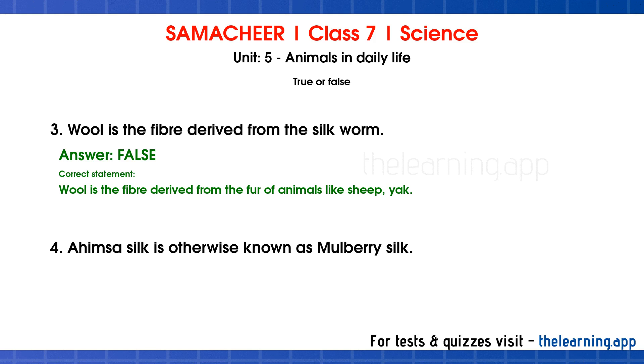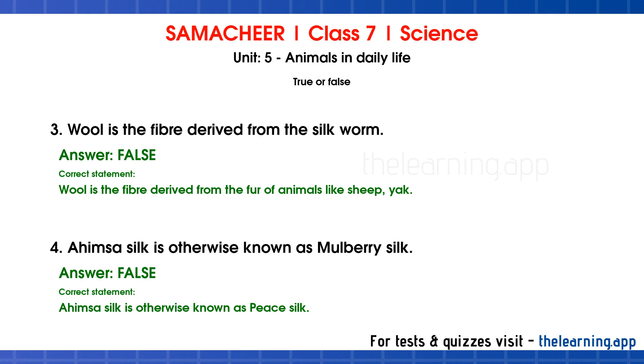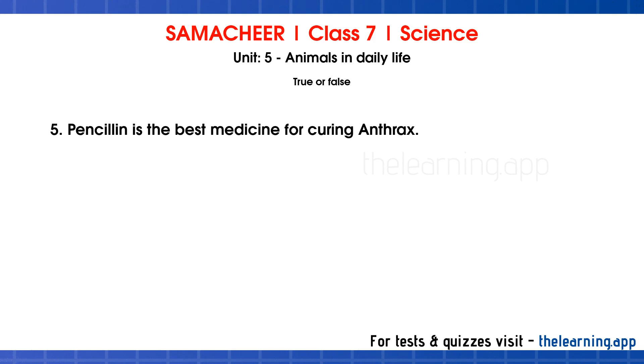Question 4. Ahimsa silk is otherwise known as mulberry silk. Correct answer is False. Correct statement: Ahimsa silk is otherwise known as Peace silk. Question 5. Penicillin is the best medicine for curing anthrax. Correct answer is True.